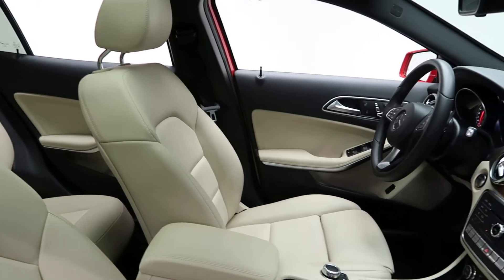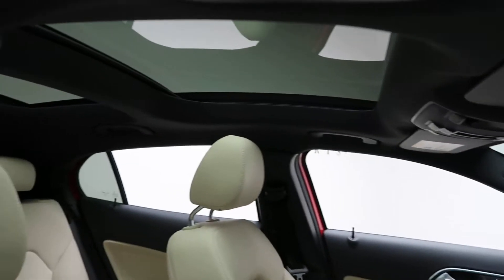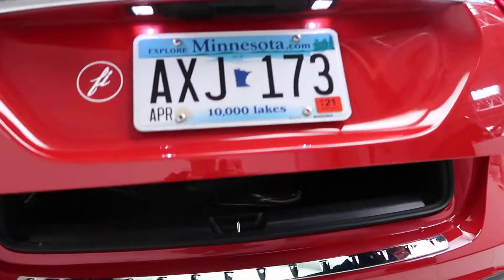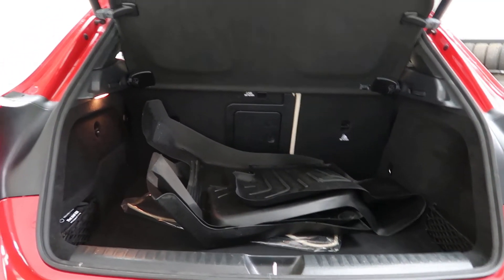Inside we have Sahara beige MB-Tex upholstery, satin brown poplar wood trim, panorama sunroof, GLA 250 4Matic badging, a set of all-season and regular floor mats, fold-down rear seats, and a cargo cover.